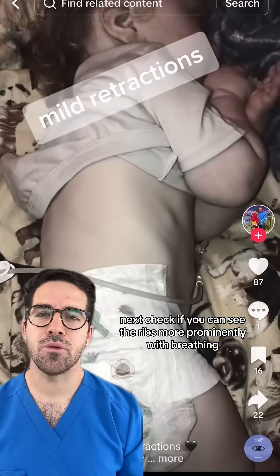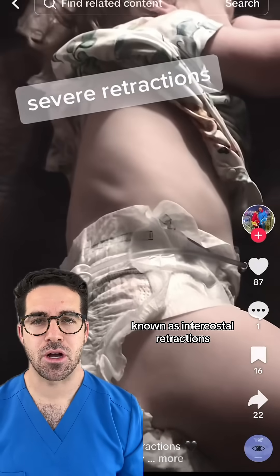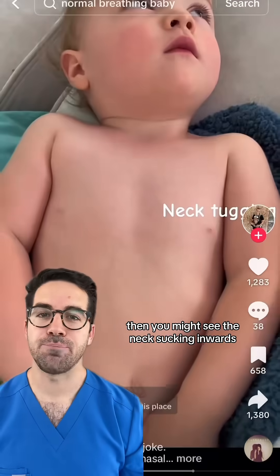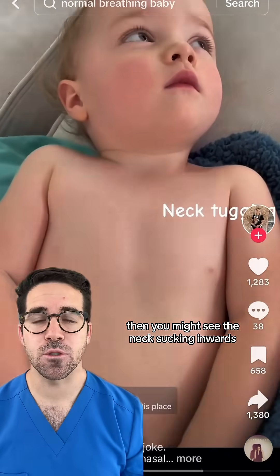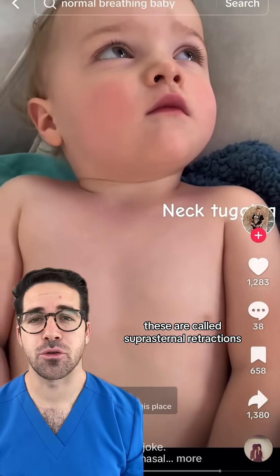Next, check if you can see the ribs more prominently with breathing, known as intercostal retractions. Then, you might see the neck sucking inwards or the side of the neck muscles flexing. These are called suprasternal retractions.